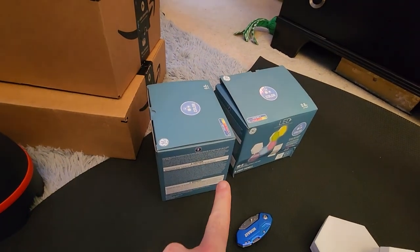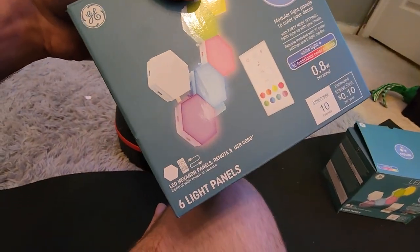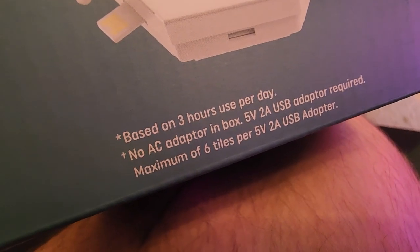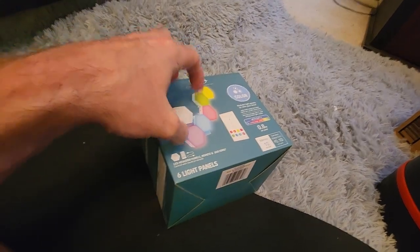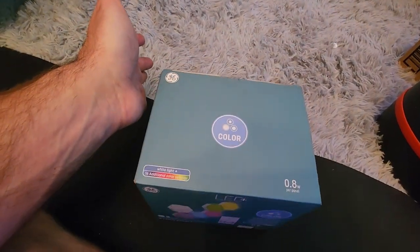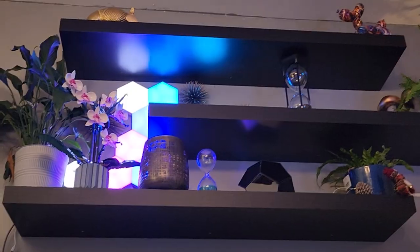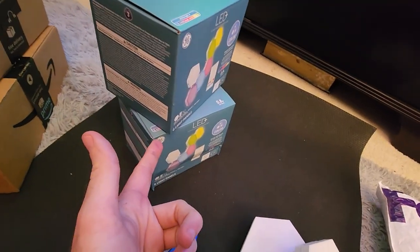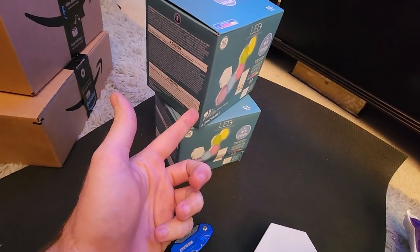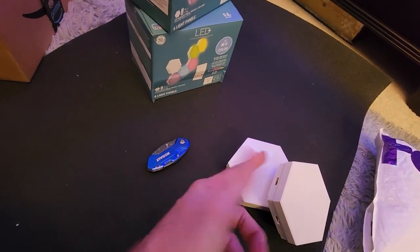I ended up — I know I put four of them in the cart — but then I noticed on the package that it said maximum of six tiles per unit, and this has six tiles in it. So to me that meant there's no reason to get more to connect to the lights up there. I also assumed that was a bunch of crap because why would you only be able to hook six of them up? These are very low wattage, very low voltage.